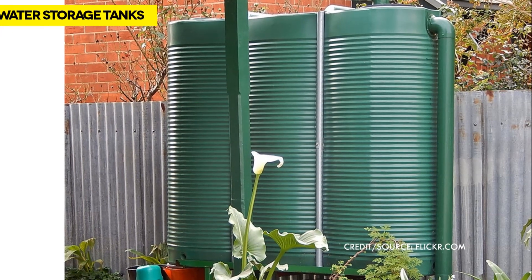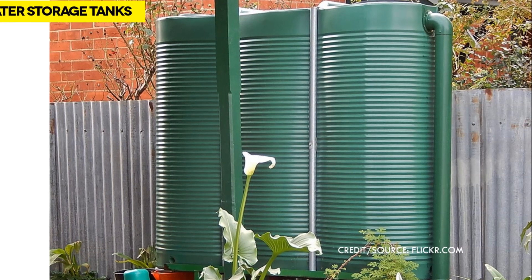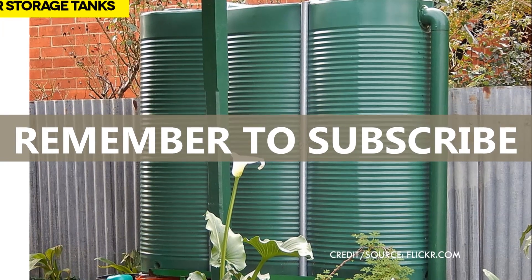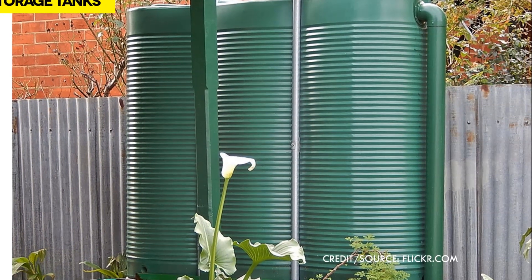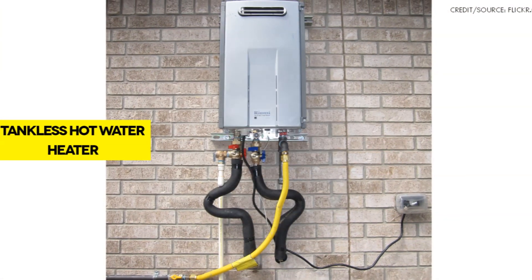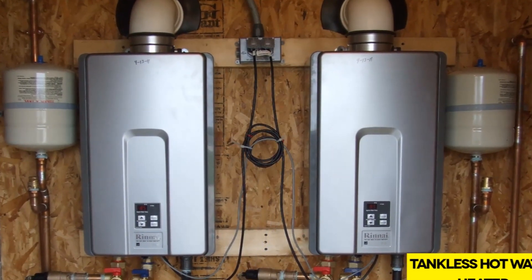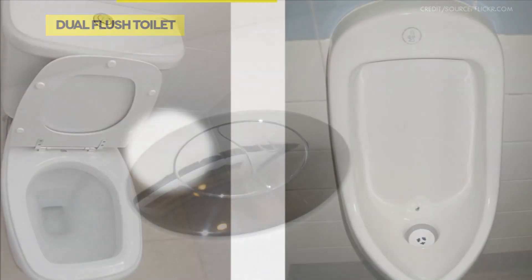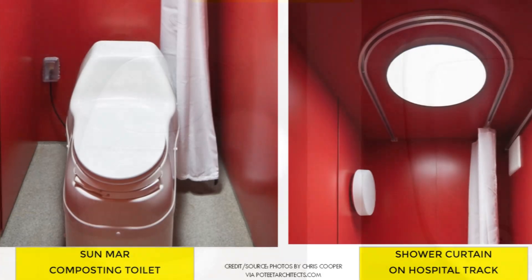A proper system that combines rainwater catchment, storage, filtering, and recycling can supply your home with an efficient and renewable water supply. Water use reduction helps reduce total potable water used through water-efficient plumbing, fixtures, and fittings. Some of these fixtures include tankless water heaters, auto controls, dual flush toilets, waterless urinals, and solar-powered composting toilets.